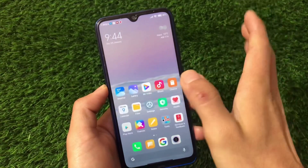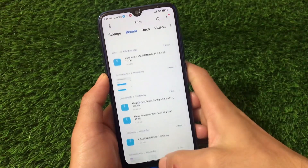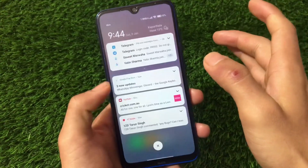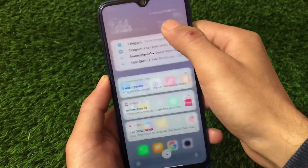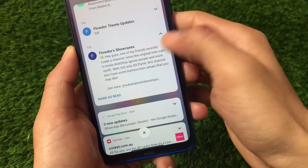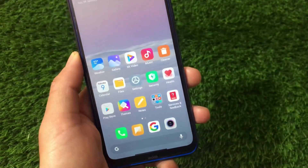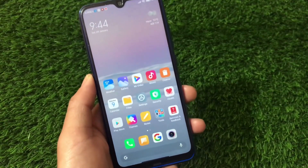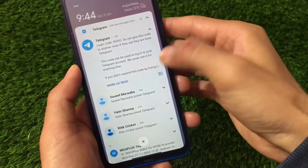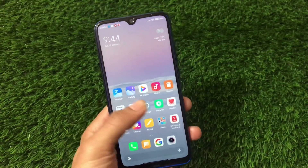If you want to install this build, the link is in the description. One more thing — we have the Bubble notification option available. It works fine sometimes but not consistently. It's a first initial build so we can wait for improvements.